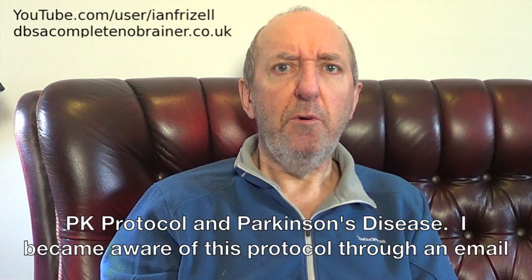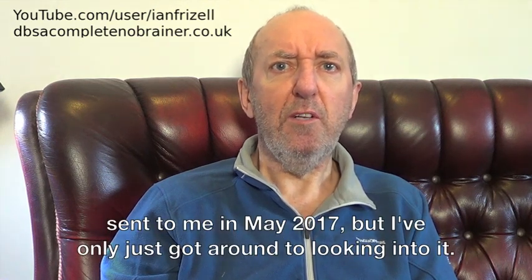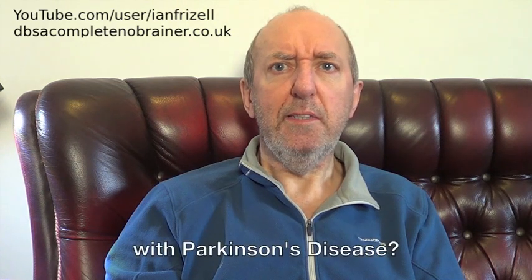I became aware of this protocol through an email sent to me in May 2017, but I've only just got around to looking into it. So, what exactly is the PK protocol and how could it benefit someone with Parkinson's disease?